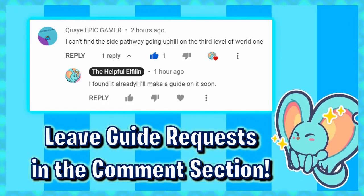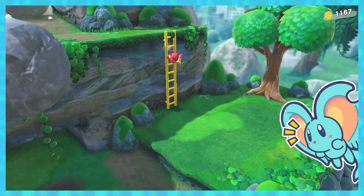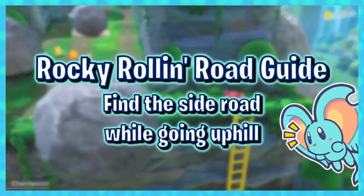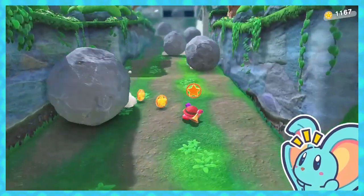This guide was requested by one of my lovely viewers. If you need a little help, comment your own request down below. Hey guys, I'm the Helpful Elfland, and in today's video we're going to be doing the Find the Side Road while going up Hill Quest in Rocky Rolling Rover.